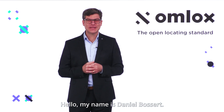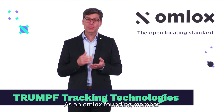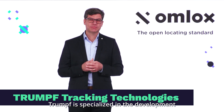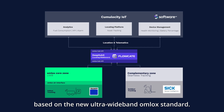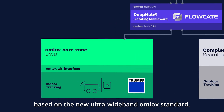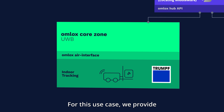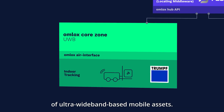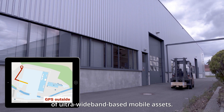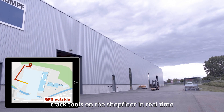Hello, my name is Daniel Bossert. I'm the Chief Customer Officer of TRUMPF Tracking Technologies. As an OMLOX founding member, TRUMPF is specialized in the development of the first real-time locating system based on the new ultra-wideband OMLOX standard. For this use case, we provide hardware and software components to determine the exact position of the ultra-wideband-based mobile asset. In this case, we track tools on the shop floor in real-time.